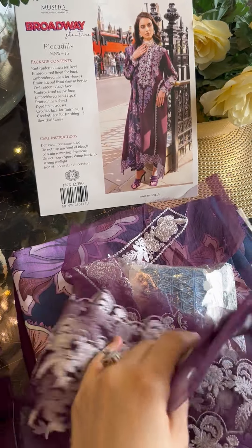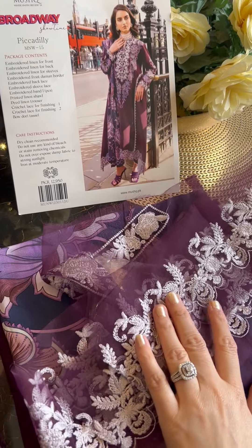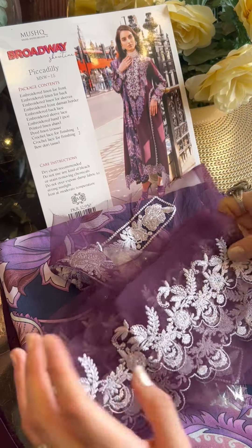And here are the sleeve details. You can see on the sleeves there are motifs again — each sleeve has embroidered lace applique.